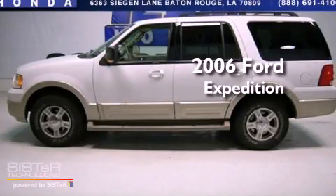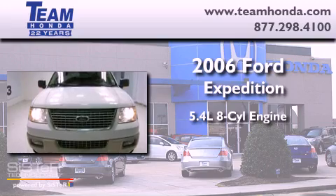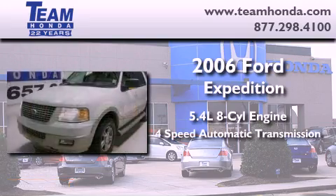This is a 2006 Ford Expedition. It features a 5.4 liter 8-cylinder engine and a 4-speed automatic transmission.